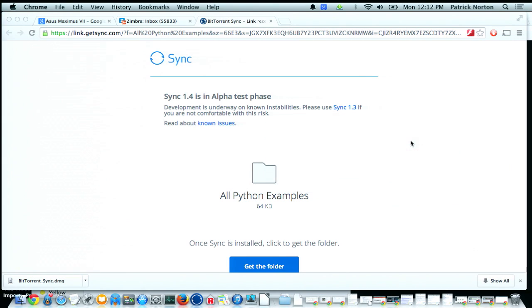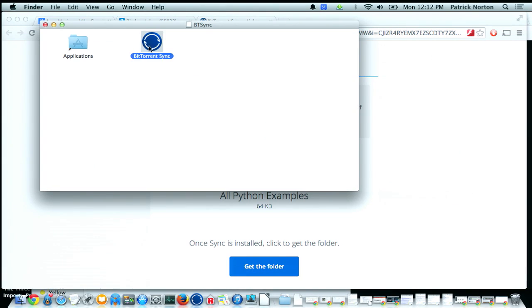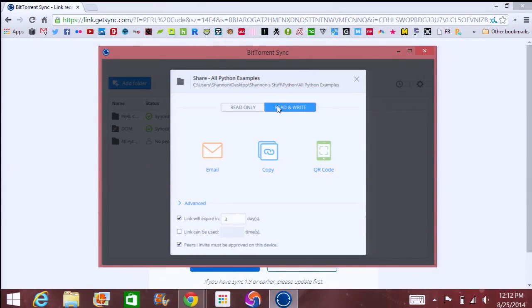On my end, I can also set the level of security for that folder while he's installing it. I can choose either read only, or read and write as well. If it's read only, he'll just be able to look at the files. If it's read and write, he'll be able to copy, edit, delete, or whatever. I can also set permissions like expiring in three days.